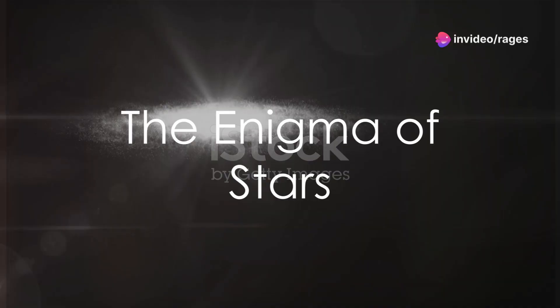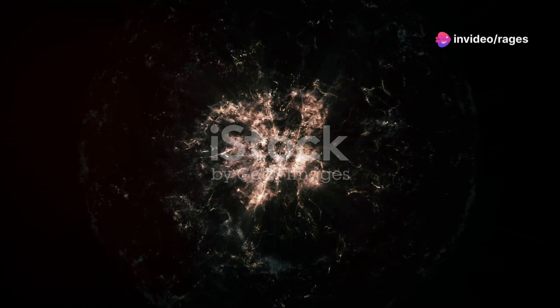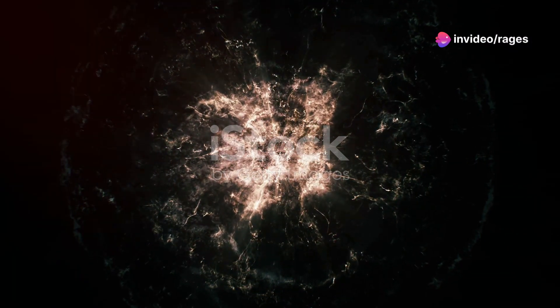Ever pondered the enigma of how stars, those twinkling diamonds in the night sky, generate their immense energy? Or marveled at the colossal cosmic jets that puncture the universe with their powerful streams? These aren't just random occurrences, but rather intricate processes that are driven by microfusion and the dynamics of cosmic jets.